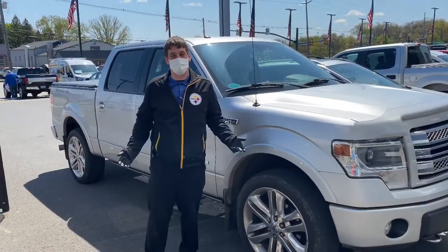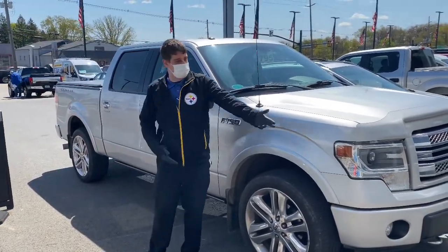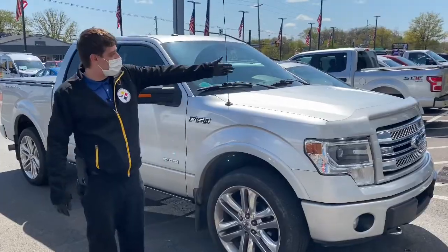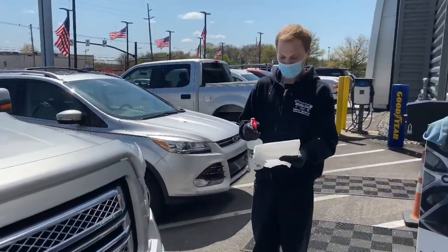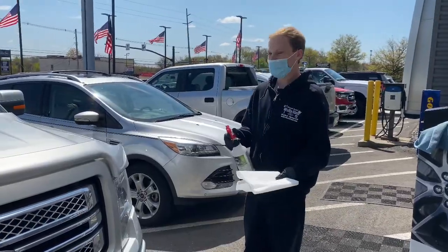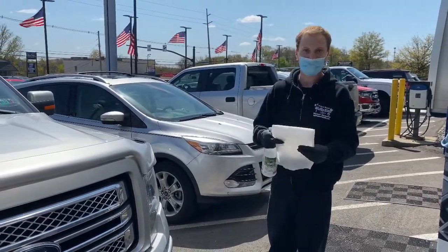When you arrive, this is how you'll check in — you'll just pull right up to our service garage area. Our guys will come out to clean your vehicle. As we try to keep everybody safe, we're going to disinfect the inside of your vehicle and everything that we may touch prior to service and after service.